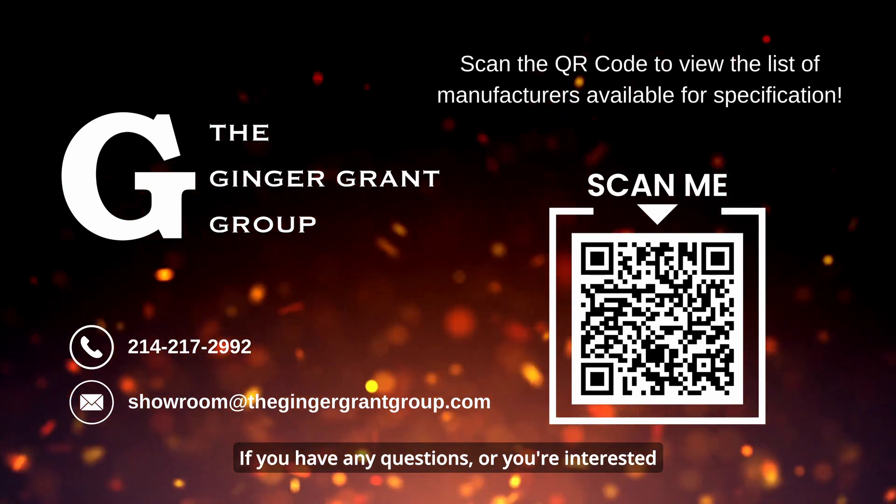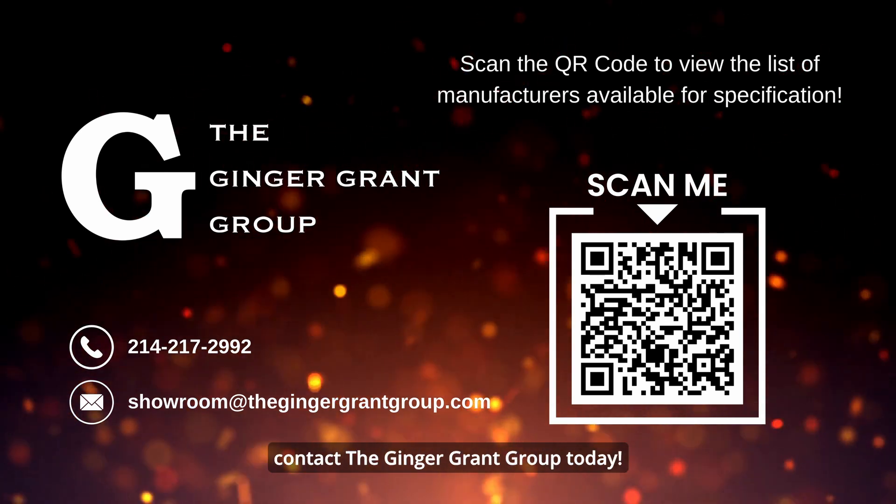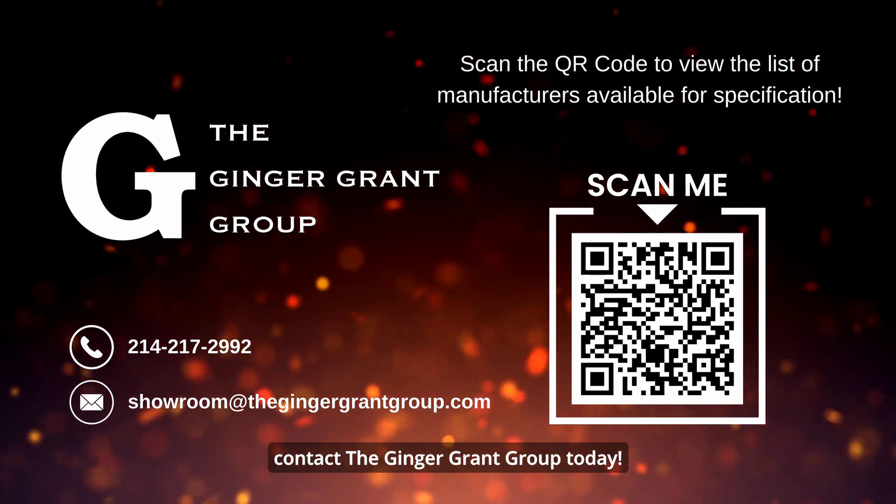If you have any questions, or you're interested in Zola Privacy to bring modular sophistication to your space, contact the Ginger Grant Group today.